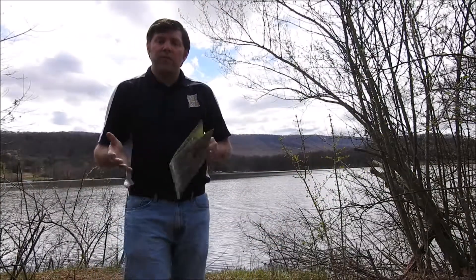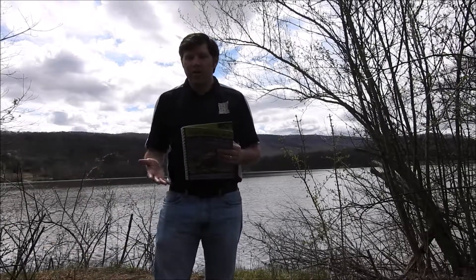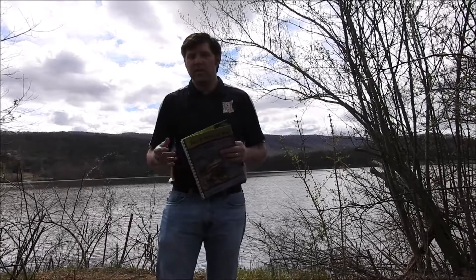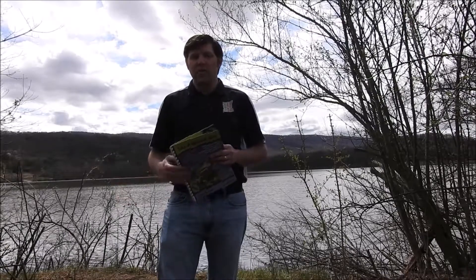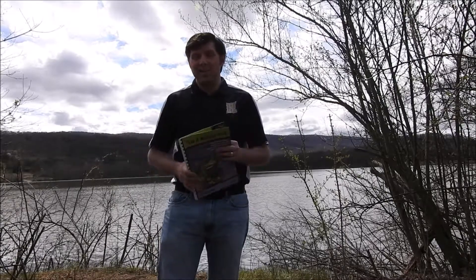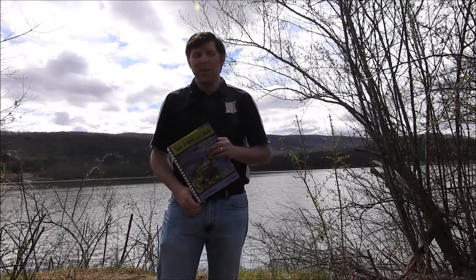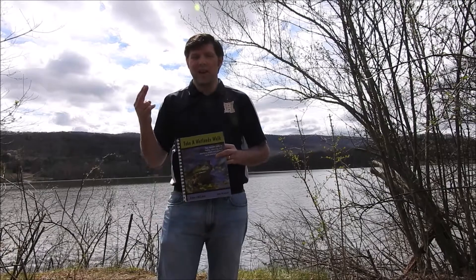If wetlands and watersheds aren't something that grab your attention, or frogs aren't the kind of citizen science you want to do, there are all kinds of citizen scientist programs — for studying the weather, for studying astronomy. Whatever you're interested in, you can probably find a citizen scientist program with a few Google searches. Thanks so much for watching. Next time we'll talk about reptiles. I'll see you next time.